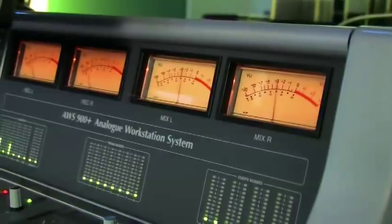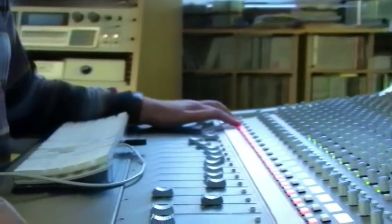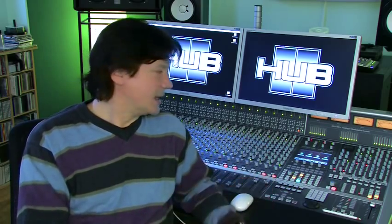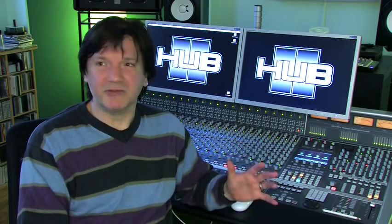I decided to go for the AWS for various reasons. I love mixing analog. For me it's an important part of getting space and all the other things that make mixes work. It's got all of that but in this nice compact package. It sounds as good, in some respects maybe even better than a big console because there's not very much noise involved, there's less channels, so it makes you work in a particular way — but it's the kind of way that I like working.